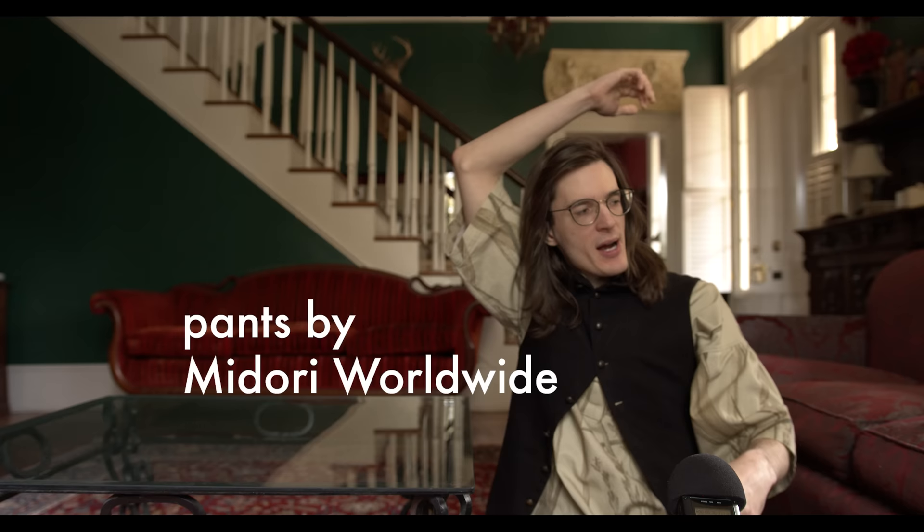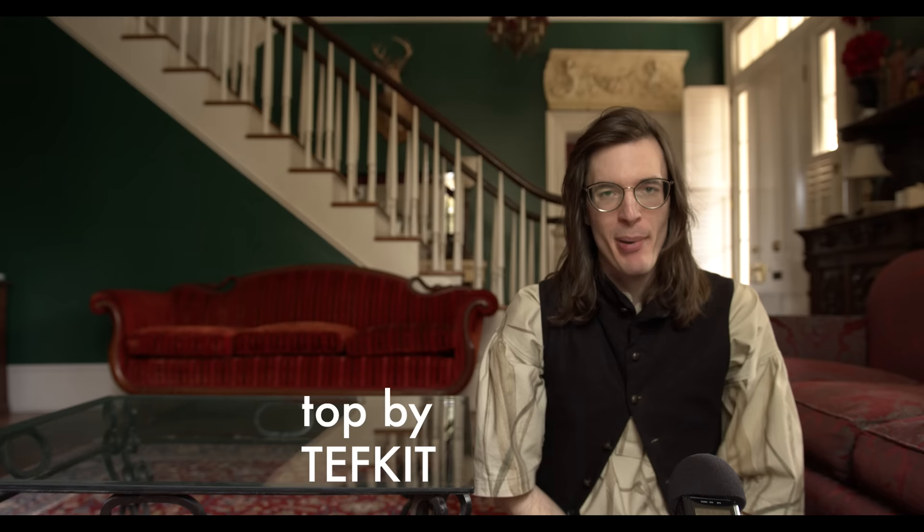Oh hi, I didn't see you there. My name is Bliss Foster. Welcome back to the Margiela series where we're exploring every single runway show that Martin Margiela produced at his eponymous house.